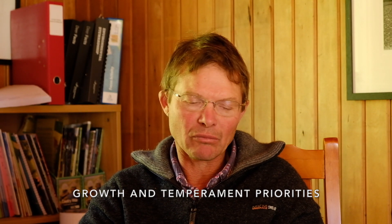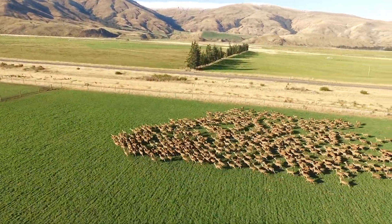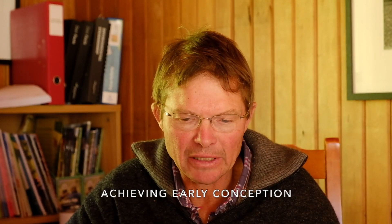Growth and temperament have basically been the drivers and we've been well rewarded for that. Our hind size is probably getting large enough now. Efficiency is something I'll want to be very aware of going forward — feed conversion and the ability to handle the whole country. Some of our productive figures show quite good results above the national average.